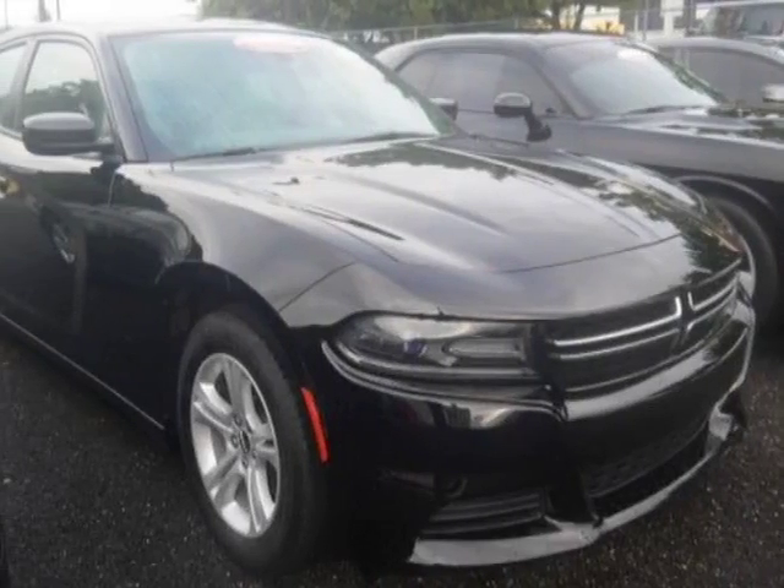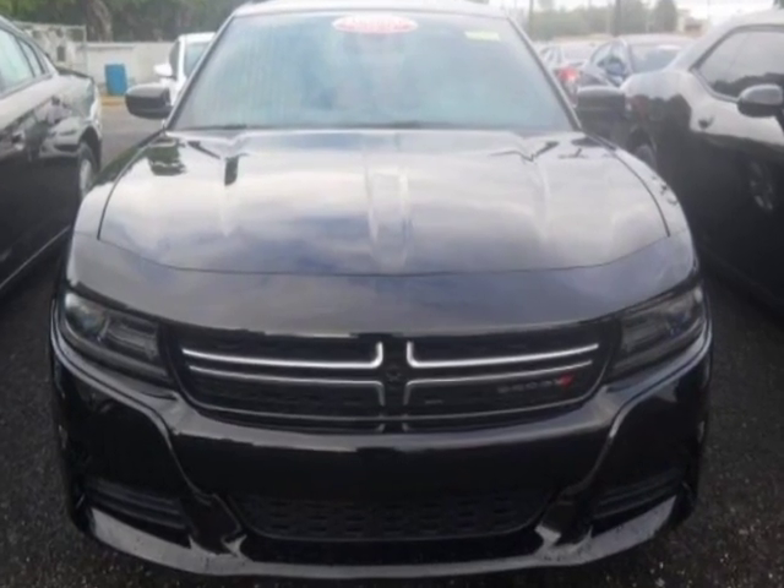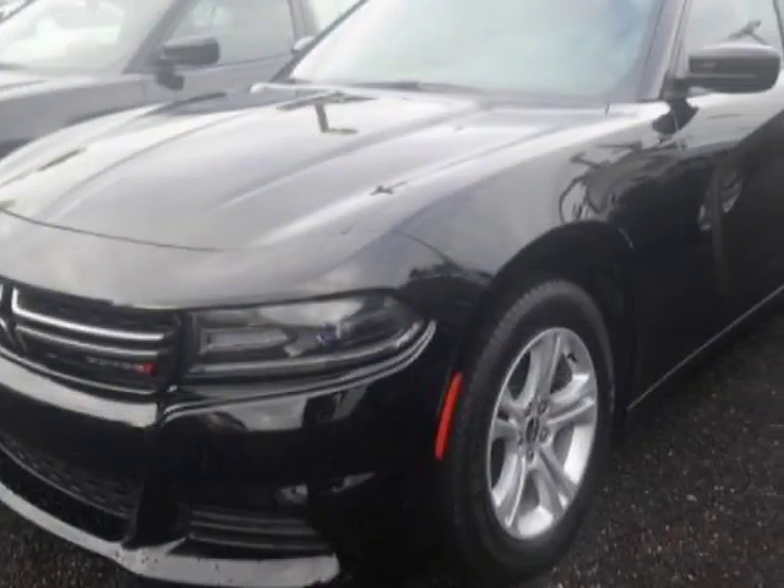Take a look at this 2015 Dodge Charger. Carfax has certified this Charger as having one owner. This Charger has just under 36,000 miles.